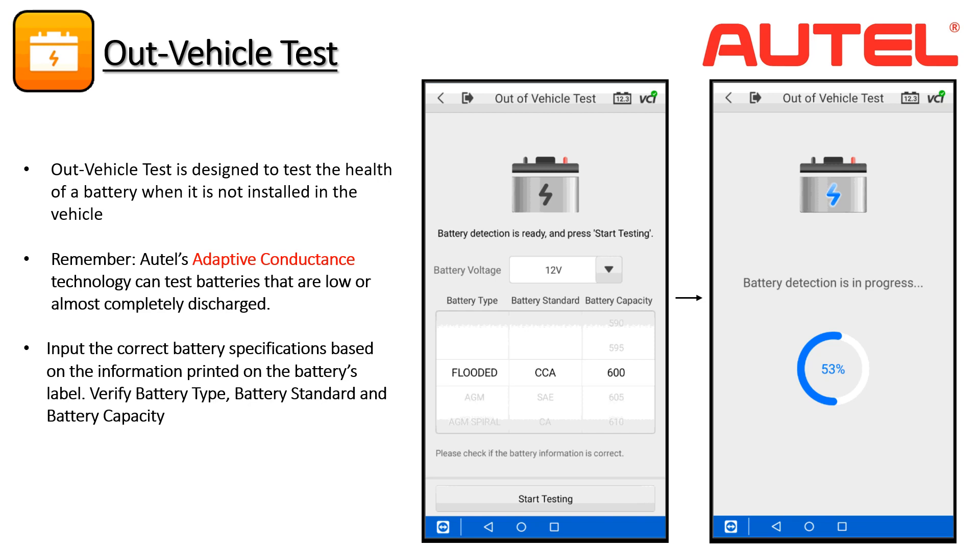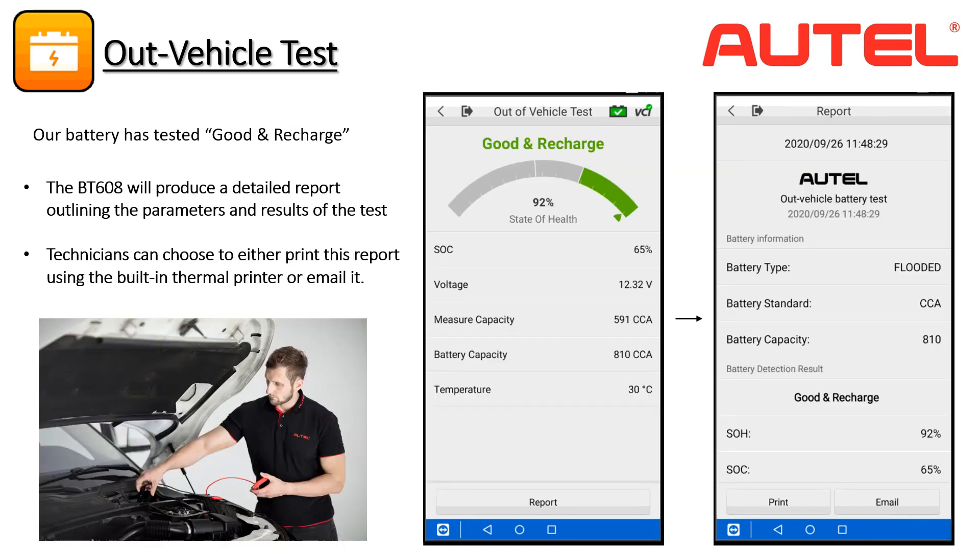In the out-of-vehicle test, the VCI is not available, so we will need to enter the battery's specifications manually from the information printed on the label. The BT608 will ask you to enter the battery type, capacity standard — in this case cold cranking amps or CCA — and the capacity itself. After tapping Start Testing, it will take several seconds to carry out the test. The results are displayed as good and recharge — even though the battery was in a weakened state of charge, we were able to determine that it will perform optimally after charging.